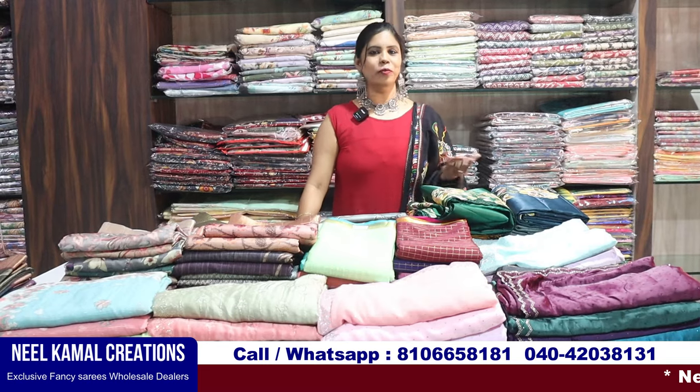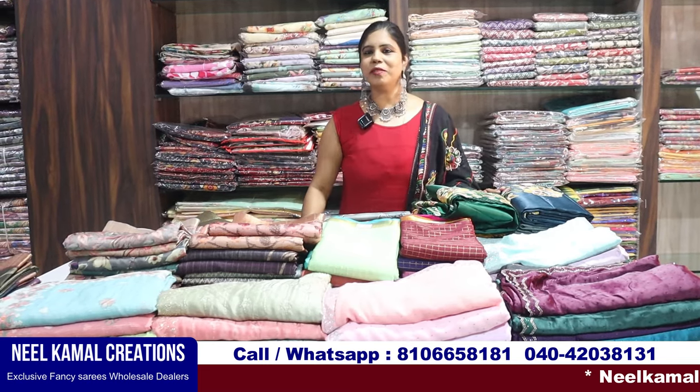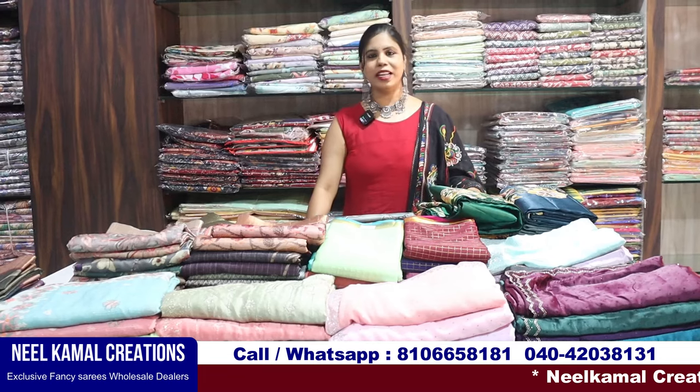Hello all, this is Banu. Welcome to my Hyderabad channel. This beautiful collection is called Nilkamal Creations.